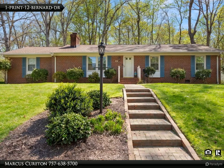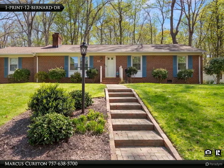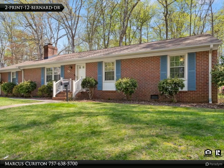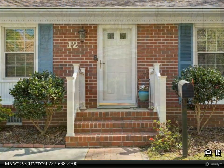This Century 21 Nachman Realty property video is presented by Marcus Cureton. Beautiful brick ranch on a corner landscaped lot adds natural beauty to this three-bedroom, two-bath open floor plan. Hardwood flooring throughout. The master bedroom has two closets.